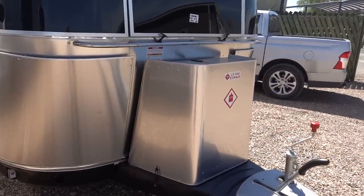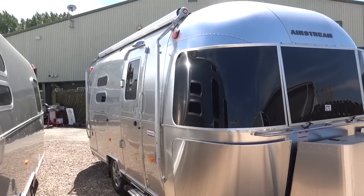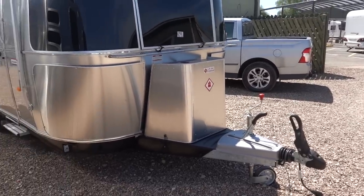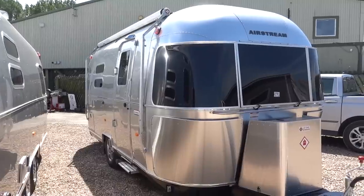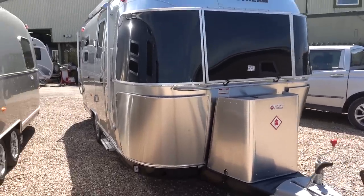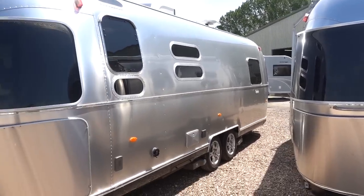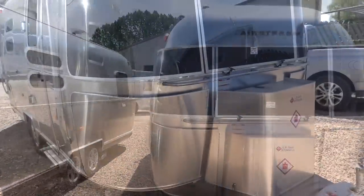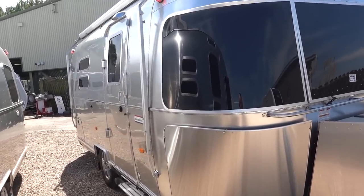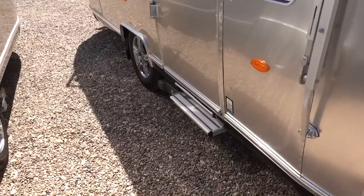There's a nice big gas locker on the front that takes the larger size cylinders, and like all Airstreams you've got the Zipde pull-out awning on the side and the anti-sway coupling on the front — the Alco Winterhof. So that is the exterior of the 534. The main thing is it's the most towable: 2.3 metres wide, the same as the 604 but narrower than the 684 and the 25 IB. At 1,830 or 1,900 kilos you can tow it with a far wider range of tow cars. There's also a little electric step.